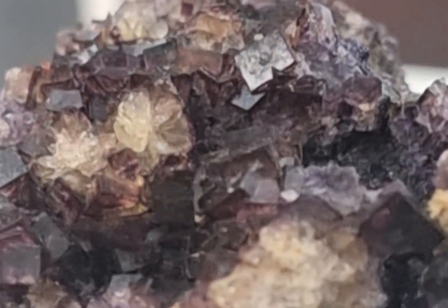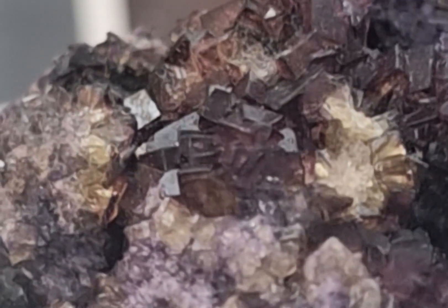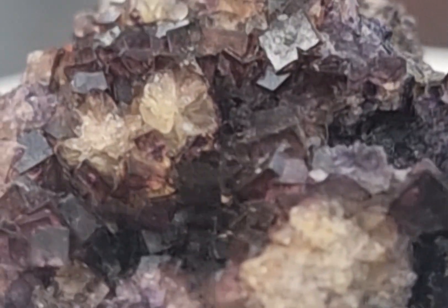Bluejohn fluorite is amongst the most famous categories of fluorite in the world. It's a rare and beautiful mineral that has captured the attention of geologists, gem collectors, as well as jewellery designers for hundreds of years. This unique mineral is known for its striking bands of blue and purple and yellow that can resemble ribbons or waves. In this video, I'm going to delve into the origins, occurrence, worth, composition and history of this fascinating mineral.